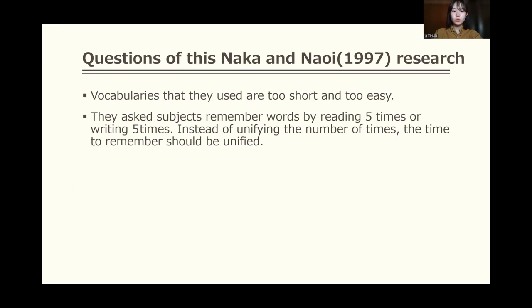I had two questions about this previous research. First, the vocabulary they used is too short and too easy. They asked subjects to remember words by reading 5 times or writing 5 times. Instead of unifying the number of times, the time to remember should be unified.